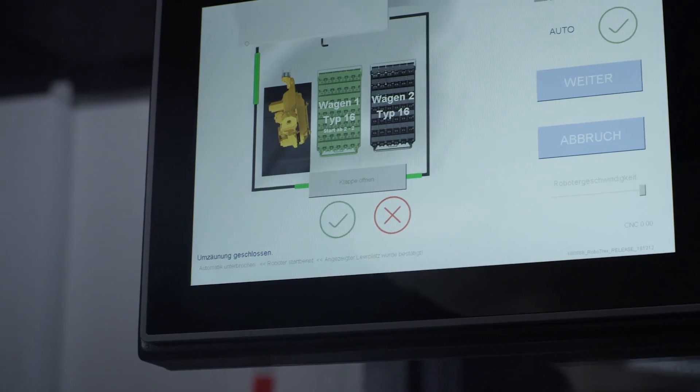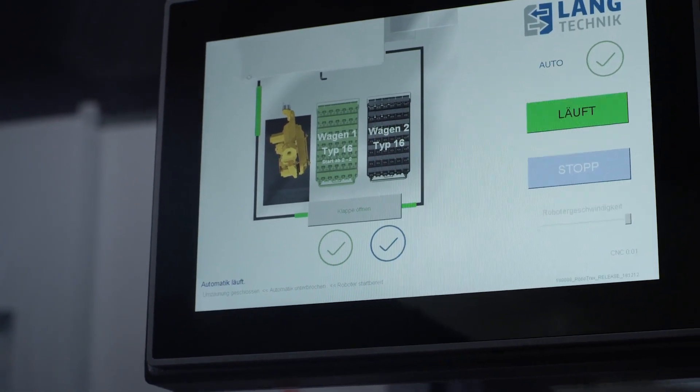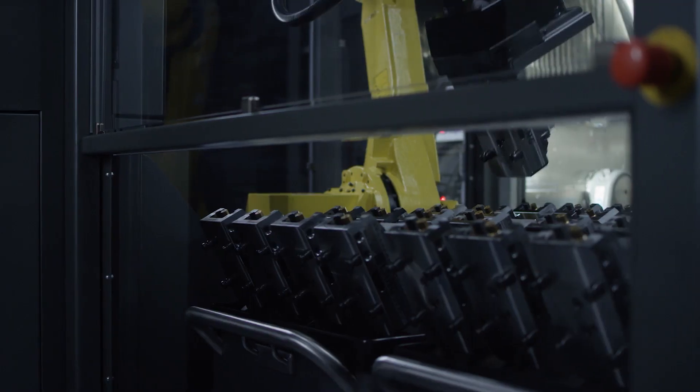We have been using RoboTrex for one and a half years now and are very satisfied with the system. It runs absolutely reliably. Even the commissioning by Langtechnic worked great. The training was absolutely easy — even unskilled workers can operate the system themselves since the user interface is kept very simple.